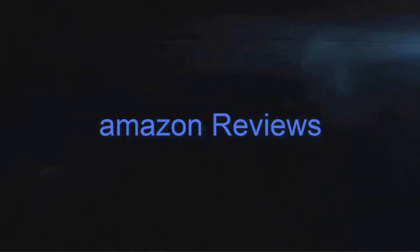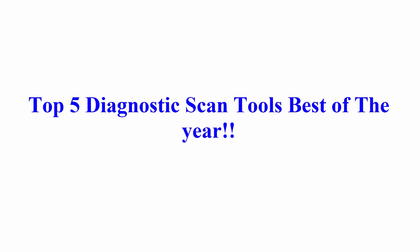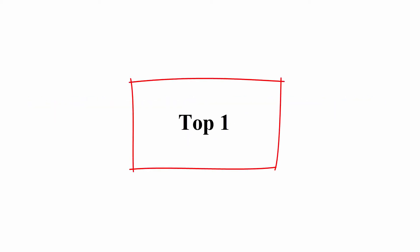Welcome to Amazon Reviews. Top 5 Diagnostic Scan Tools — Best of the Year OBD2 Scanner Review and Buying Guide. Top 1: